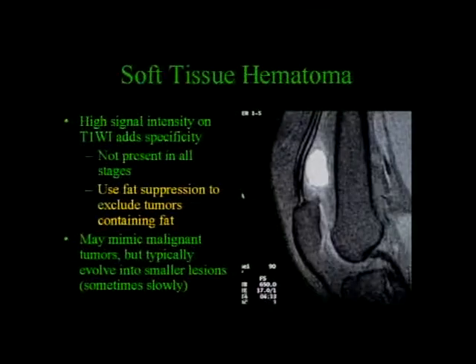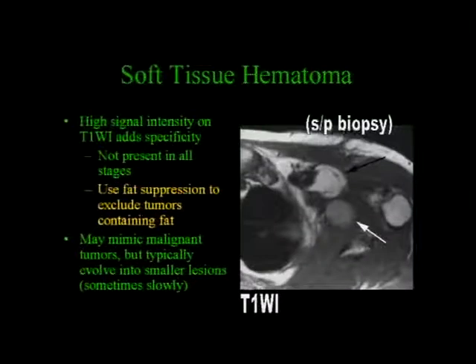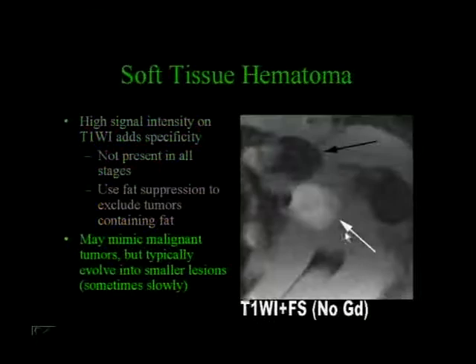The high signal intensity on T1-weighted images adds specificity, but it's not present in all stages. You can use fat suppression to exclude tumors that contain fat. This can mimic a tumor, but usually it evolves—it gets smaller over time as opposed to tumors, which get larger. A patient had a fatty mass biopsied because there were some thicker septa. After the biopsy, something new developed. On T1-weighted images with fat saturation and no gadolinium, the fatty mass dropped out completely in signal while this new lesion got bright. So this was a hematoma simply from the biopsy.